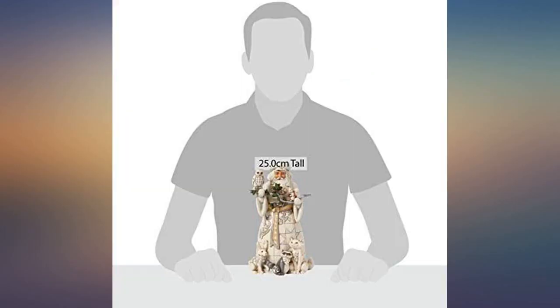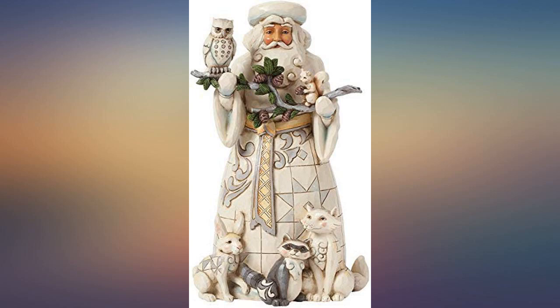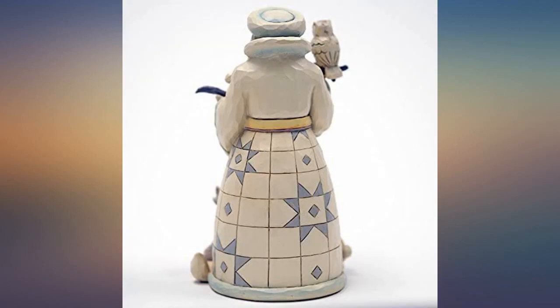I love Jim Shaw collections. This gorgeous Santa has very detailed workmanship as always and is absolutely beautiful. It is a great addition for Christmas decorations and will also make a great gift for anyone who loves Jim Shaw Christmas. It is worth the price.